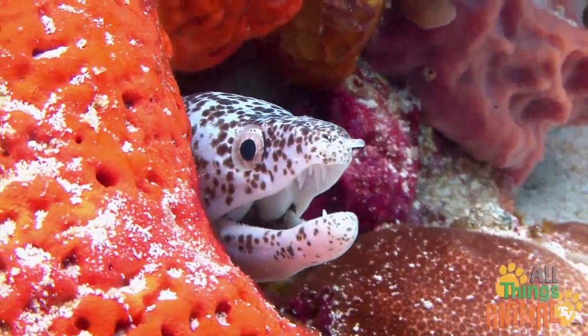Or in coral, like this spotted eel. That way, they can sneak up on their prey.